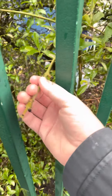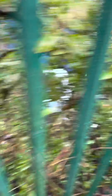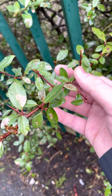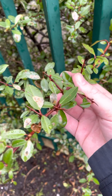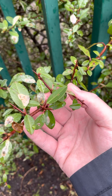This is Pyracantha coccinea. Let's try and get a better one — like that. Pyracantha coccinea, also known as fire thorn. As you can see, the big thorns — basically nature's natural barbed wire.